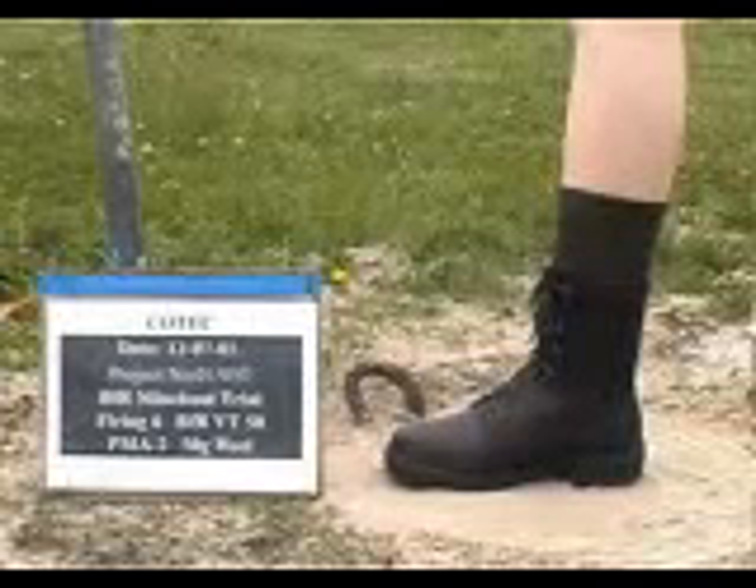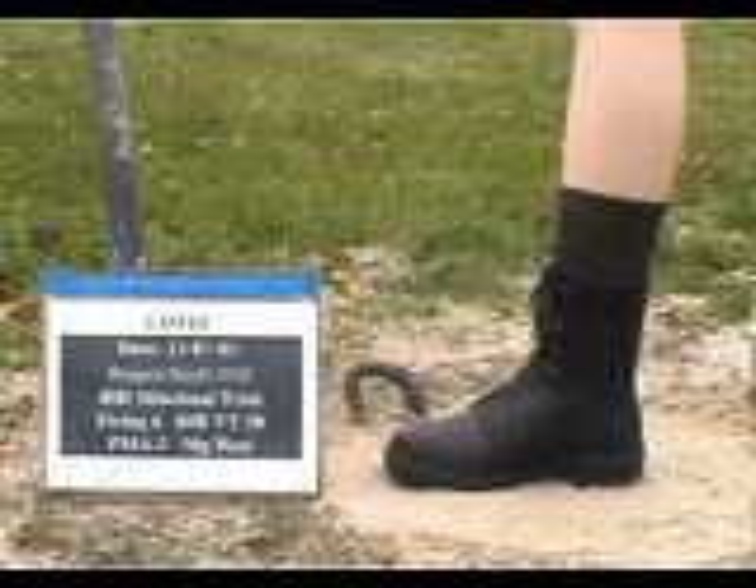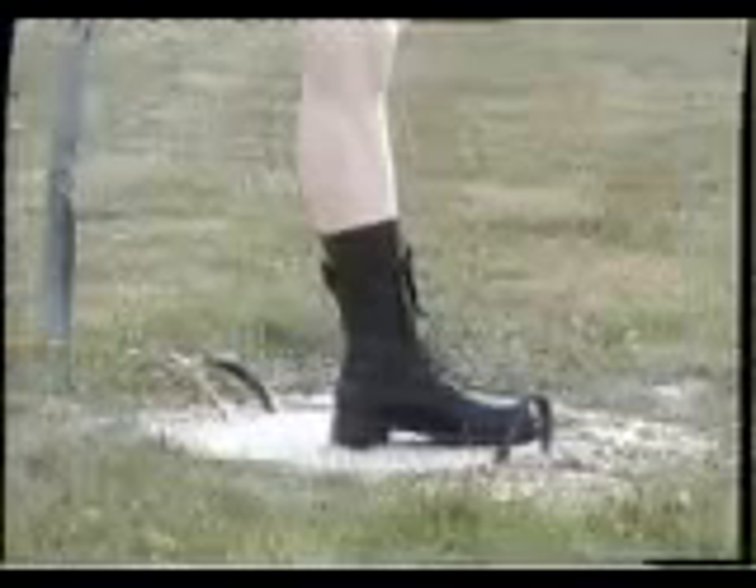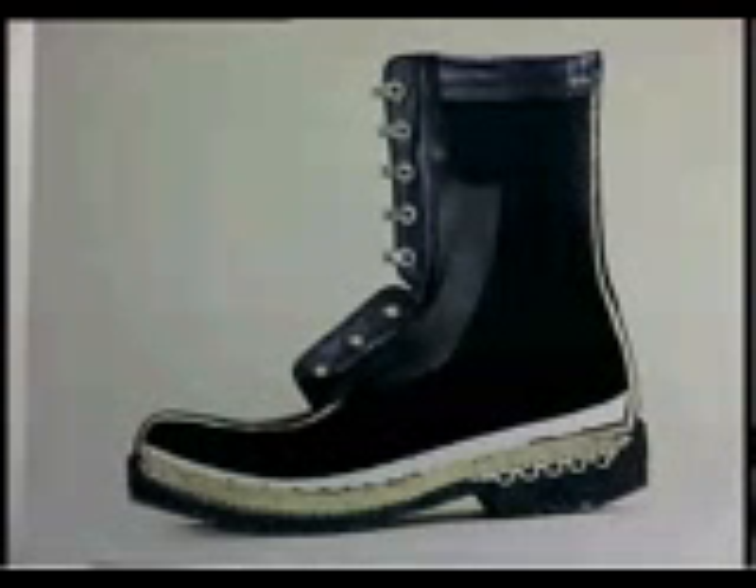The BFRV-50 is designed to be used as standard military issue. It offers soldiers the psychological comfort of knowing they are equipped with a measure of protection against anti-personnel landmines. So if you think your feet may be in harm's way, we believe you need look no further. With the BFRV-50, the next step you take will be made safer.